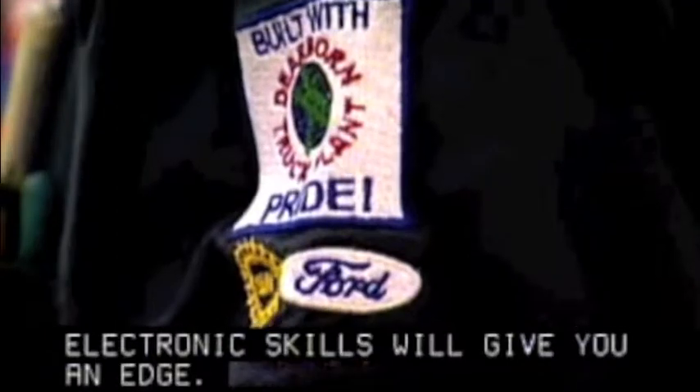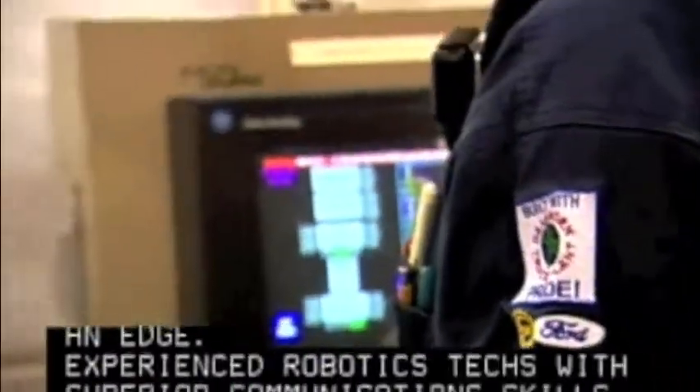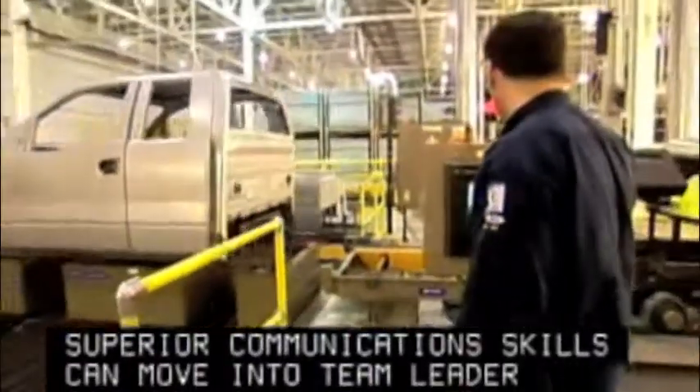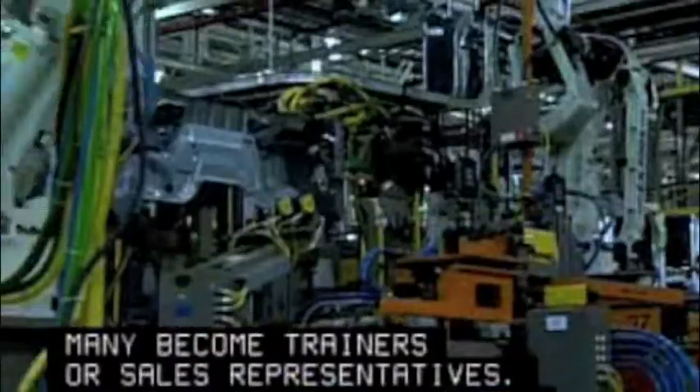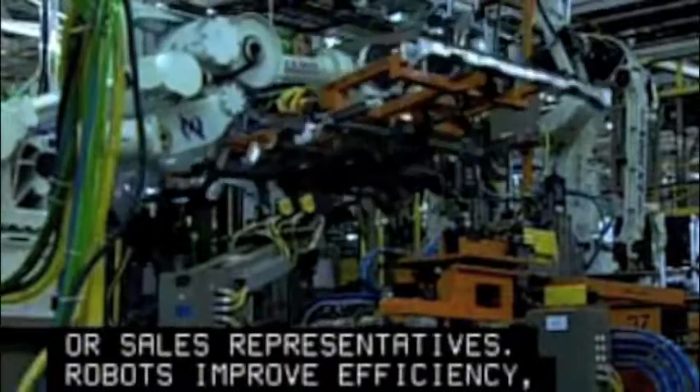Experienced robotics techs with superior communication skills can move into team leader or supervisory positions. Many become trainers or sales representatives. Robots improve efficiency, productivity and safety.